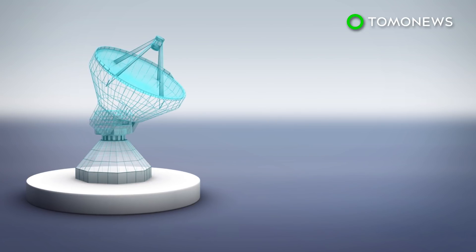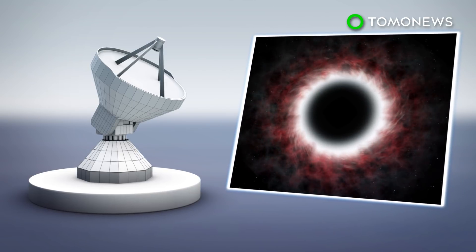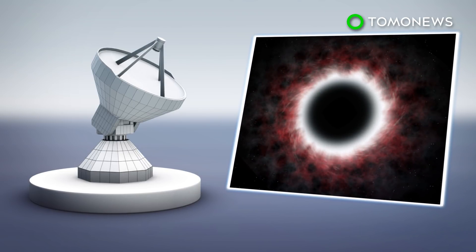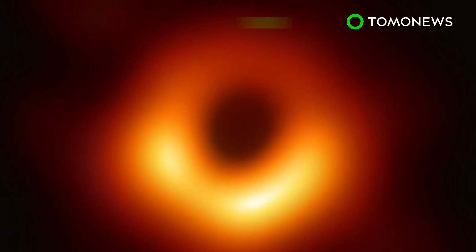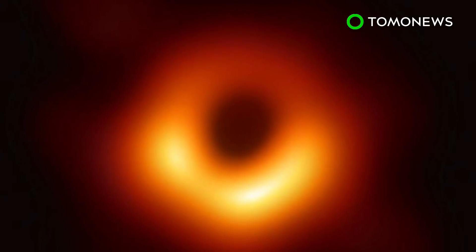Scientists using a global network of telescopes released the first-ever image of a black hole, an achievement that validates Albert Einstein's general theory of relativity. The details were announced in a series of six scientific papers published in Astrophysical Journal Letters.